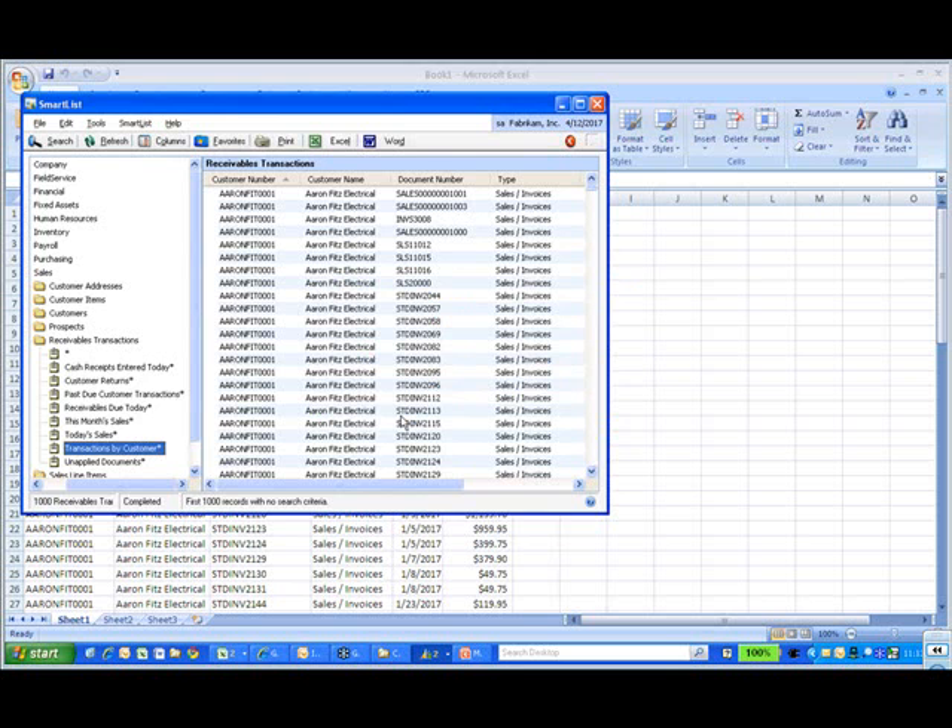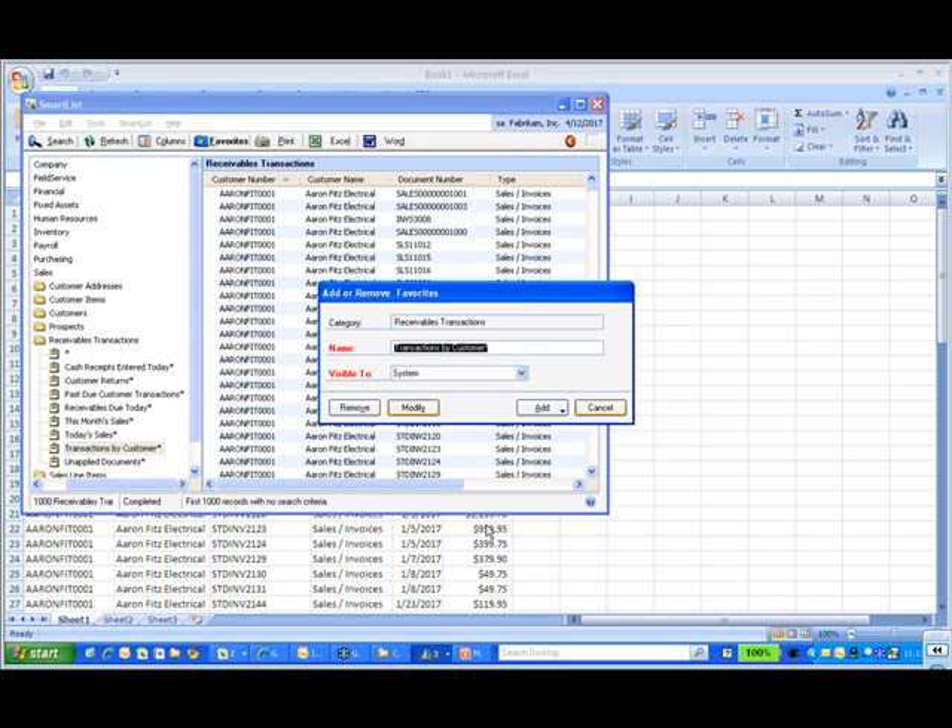The question would be: would this modification that's been saved be specific to the user that's logged in? So if another user makes this change, is this global or is it specific to the user? It depends on when you save the modification or give it a favorites name, and who you grant access to.